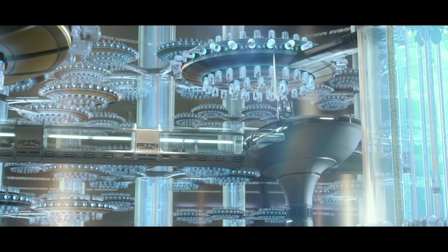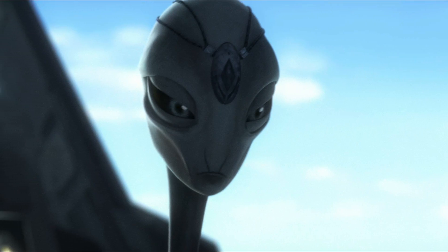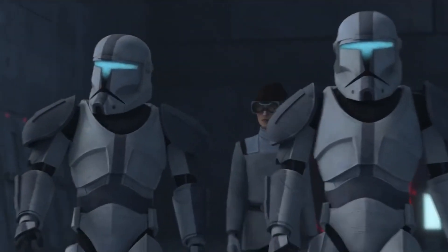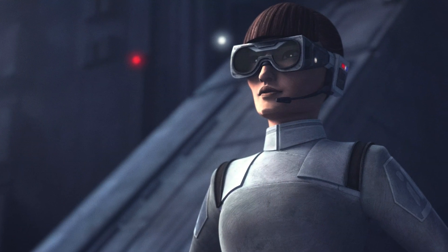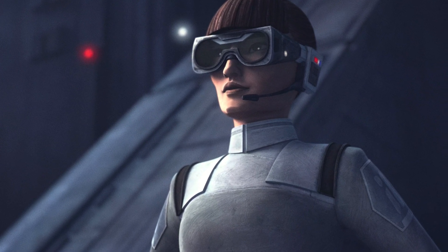So in Legends, this facility was the location of a secret cloning project. And in The Bad Batch, we see Nala Se met on the landing platform by a woman who greets the Kaminoan cloner and indicates the Empire has big things planned for her. The most ominous element here is the woman's attire — she's dressed in the same uniform and patch as Dr. Pershing.